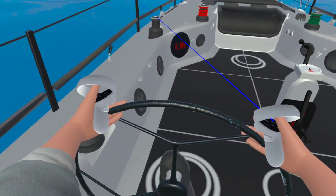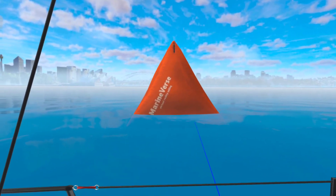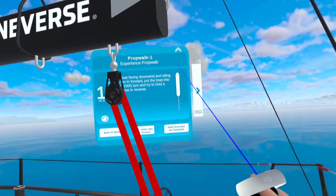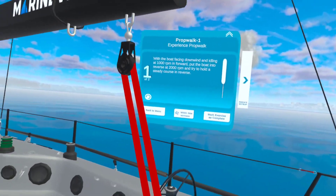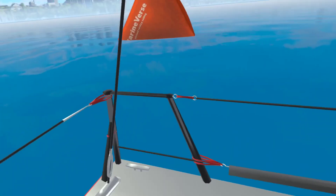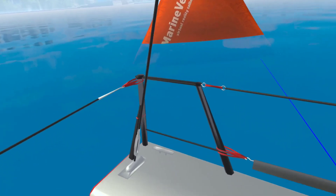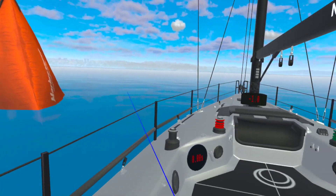Here we are on the boat. Here's the wheel — I can turn the wheel. Here's the throttle. Right next to me is a buoy so you can see what's happening to the boat. In every exercise we have a board that tells you what to do and what you learned. For this exercise, we're just going to experience prop walk — I'm going to put the boat in reverse and do nothing else. You can see prop walk actually happening, turning the stern of the boat once you engage it.